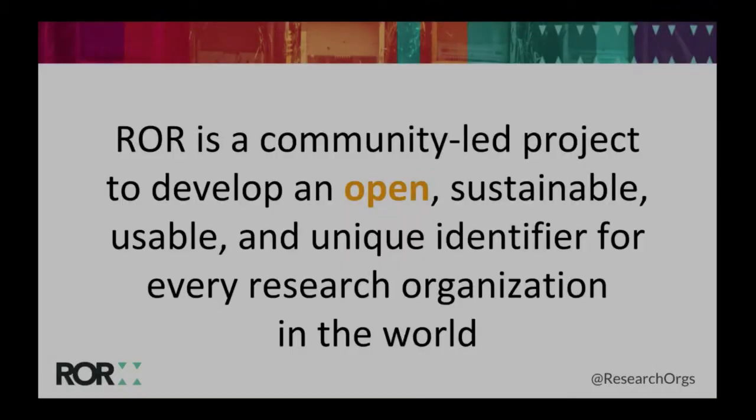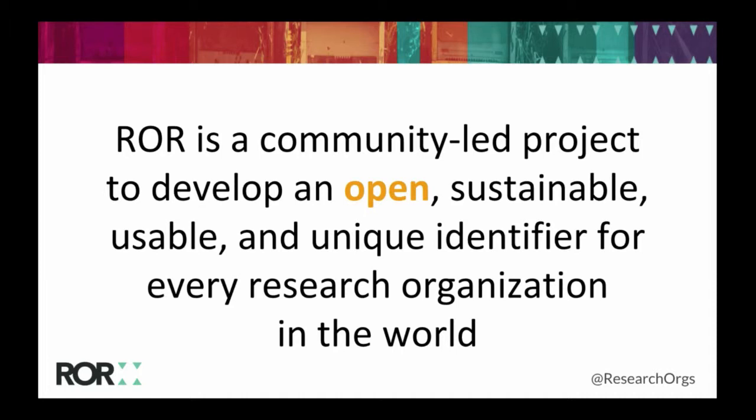A second thing that sets ROR apart is its focus on providing a truly open solution. ROR is not the only organization ID that exists, and we're not trying to replace others — ROR IDs actually map to other IDs for organizations in use elsewhere. What we really lacked was an open solution. The ROR dataset is not for purchase; the data is licensed CC0, and it's human and machine readable, so it can be used and accessed as widely as possible without restrictions.